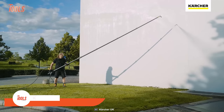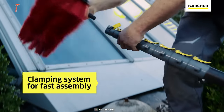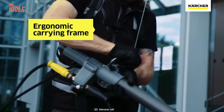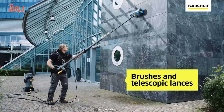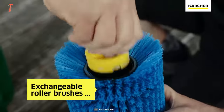When it comes to cleaning up at heights, this Karcher Roller Brush 500 works like a true game-changer. To maintain stability and comfortable use, it comes with an ergonomic carrying frame that seems like a stylish backpack. This roller brush kit comes with brushes and telescopic lances, giving you a uniform look on your surface, no matter how high it is.